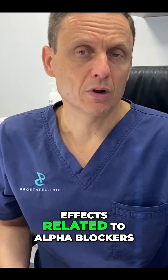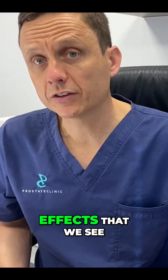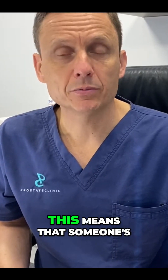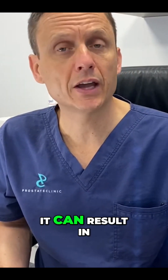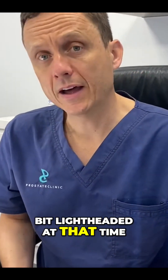In terms of side effects related to alpha blockers, the most common is something called postural hypotension. This means that someone's blood pressure can lower when they stand from either sitting or lying down, and can result in someone feeling a bit dizzy or light-headed at that time.